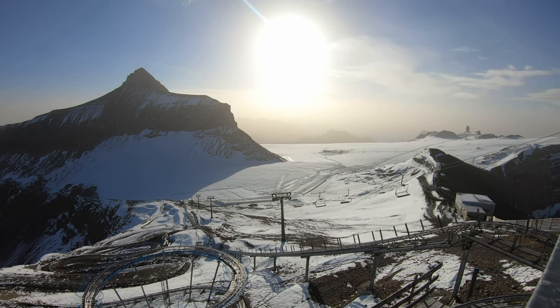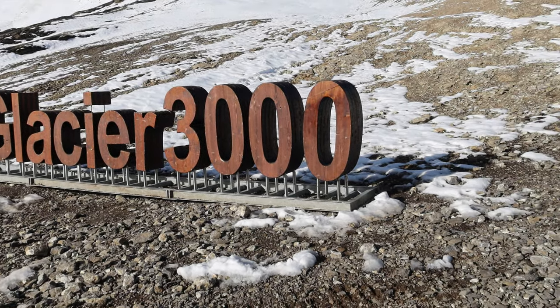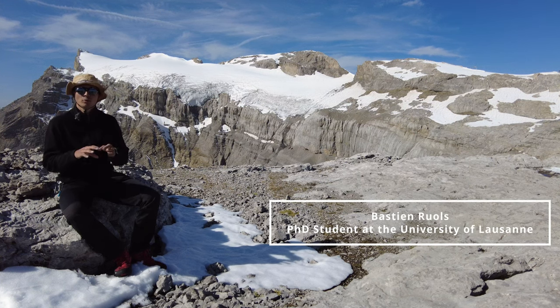One of them is the Saint-Flaurent glacier at the intersection between three Swiss cantons in the Glacier 3000 resort. A very concrete application of our work is to predict and prevent a glacier outburst. So what is a glacier outburst?